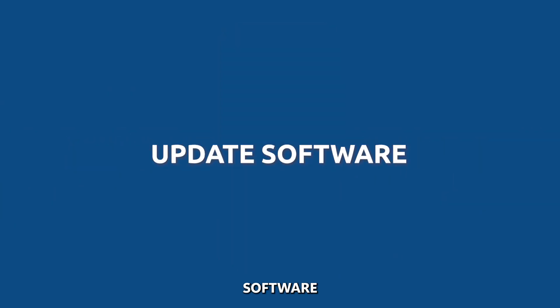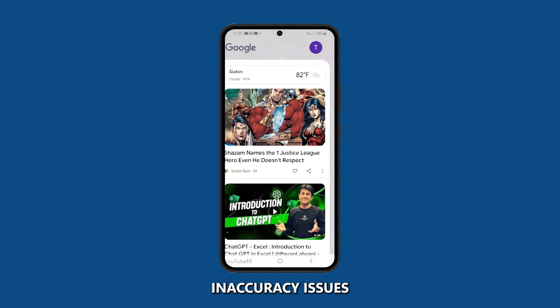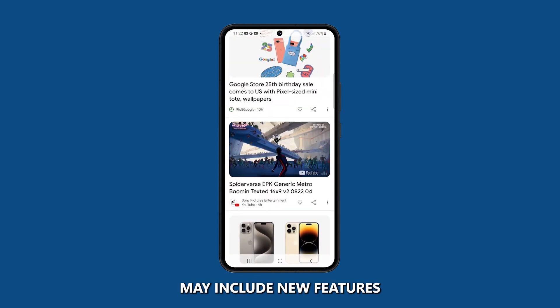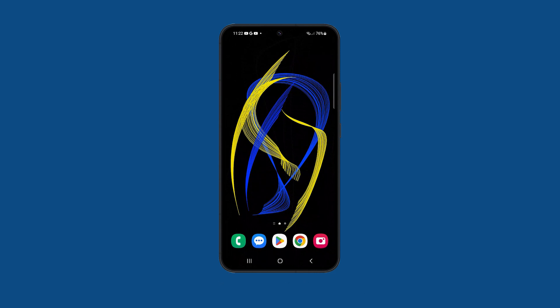Update Software. Software updates often include bug fixes and performance improvements, which can help to resolve GPS inaccuracy issues. Additionally, new software versions may include new features that improve the accuracy of the GPS signal. If you are experiencing GPS inaccuracy issues on your phone, it is a good idea to check for software updates.